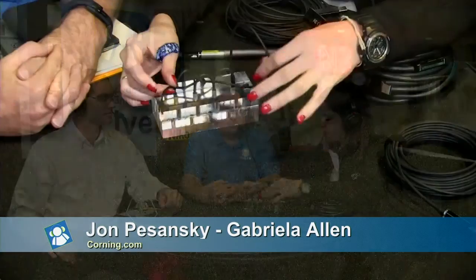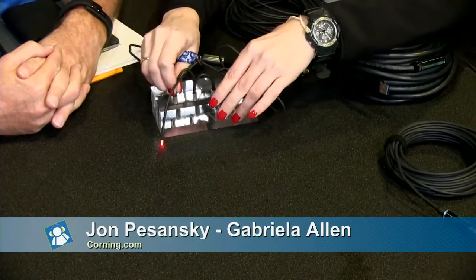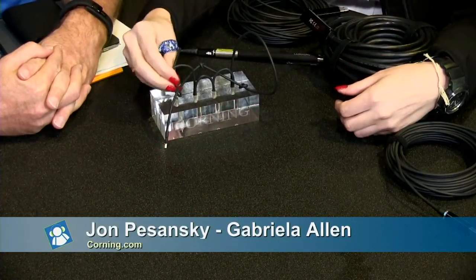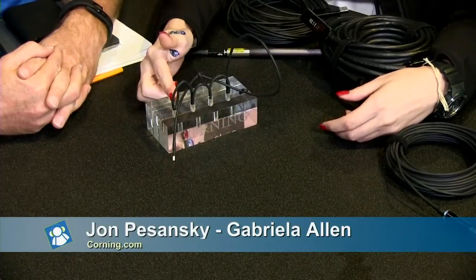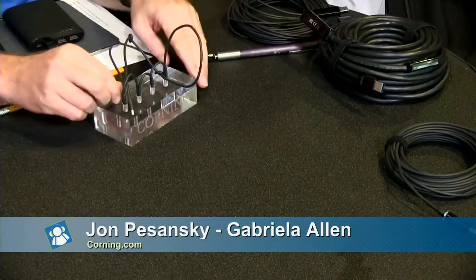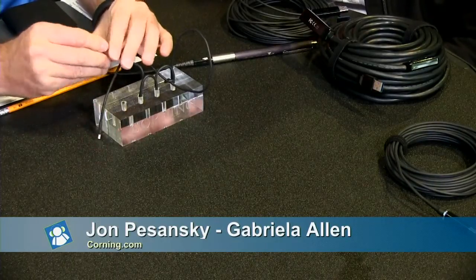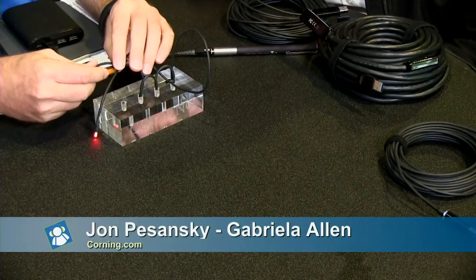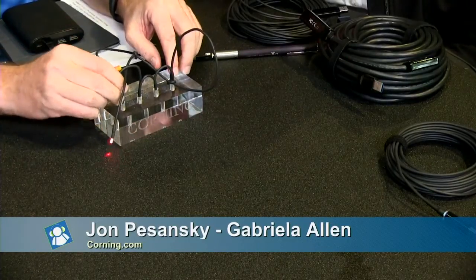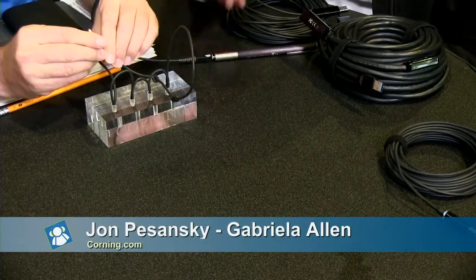Everybody worries that fiber optics is fragile, but we use a patented Corning fiber along with a cable design that further protects it. I have a cable here with the ends cut off and a supercharged laser pointer. It's bent at 180 degrees and placed in one-inch channels — a proxy for stepping on it, slamming it in a door, rolling your chair over it. We've been doing this demo every 10 minutes throughout the entire show and the light still transmits through.